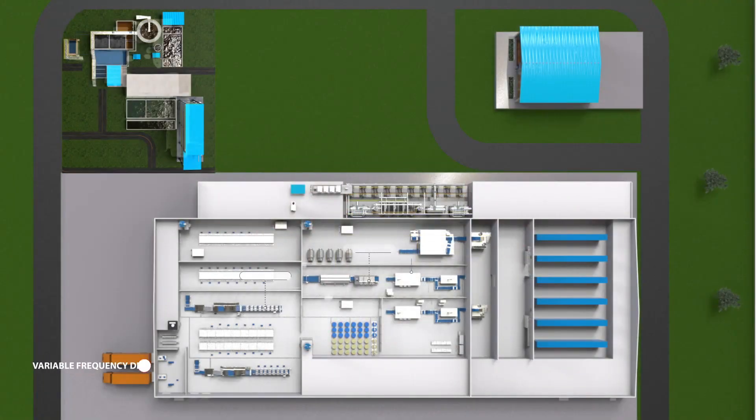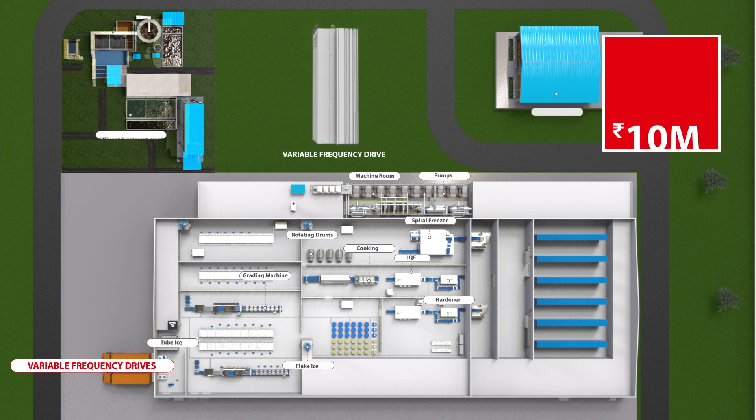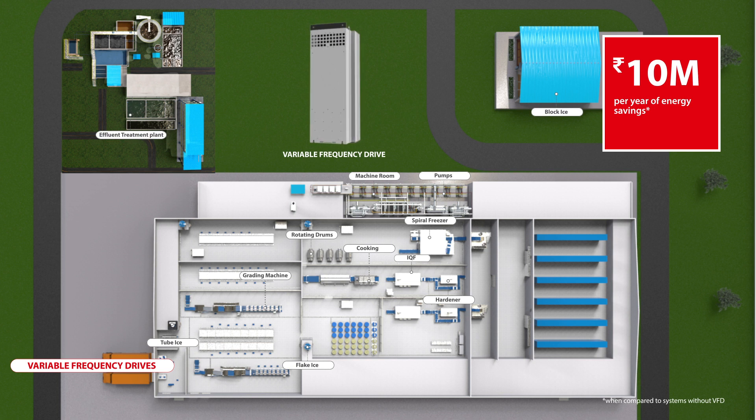Time-tested, proven and highly reliable, Danfoss variable frequency drives across refrigeration, HVAC and other applications help improve capacity control, enhance system reliability and save energy up to 20%.